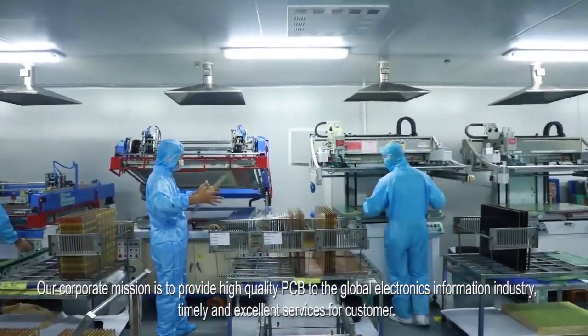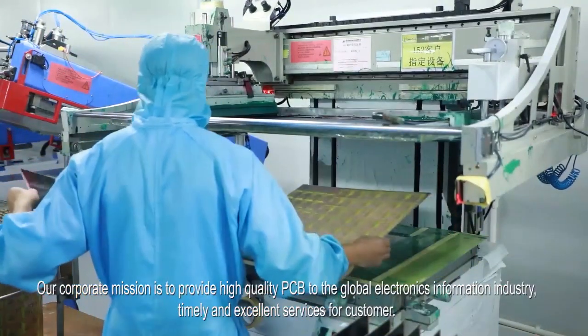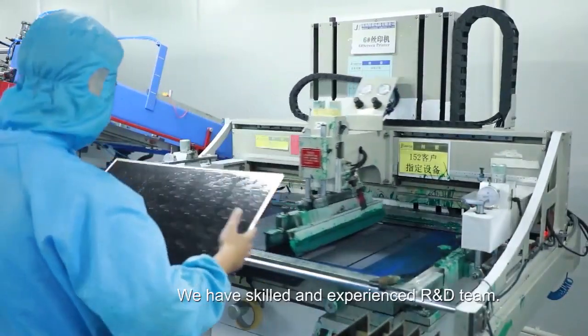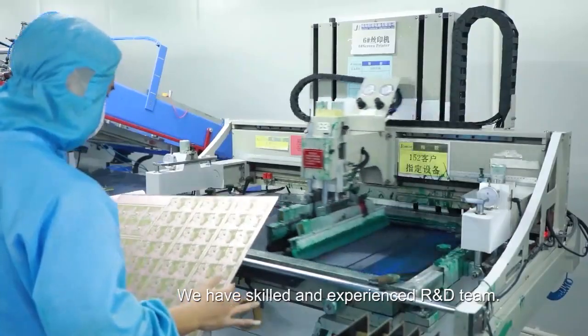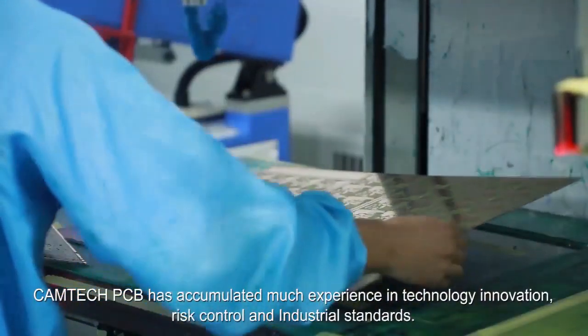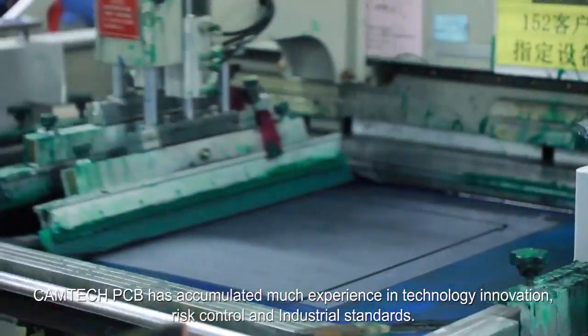Our corporate mission is to provide high-quality PCB to the global electronics information industry with timely and excellent services for customers. We have a skilled and experienced R&D team. Camtech PCB has accumulated much experience in technology innovation, risk control and industrial standards.